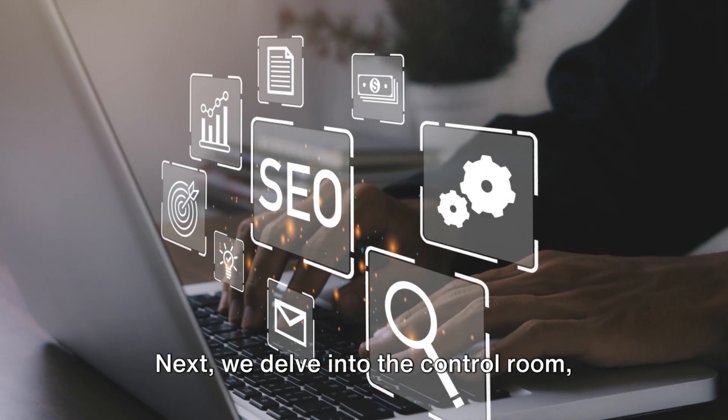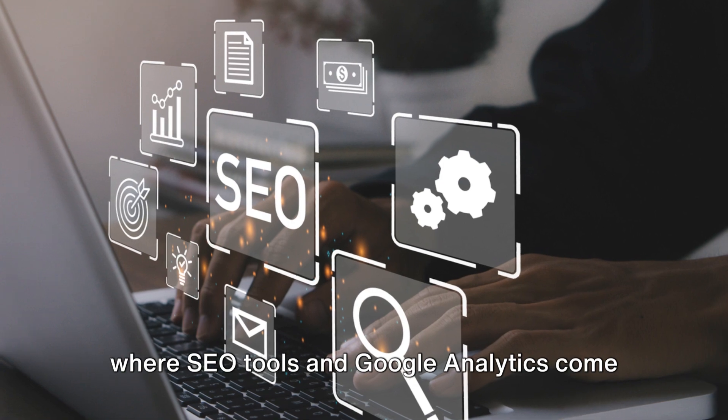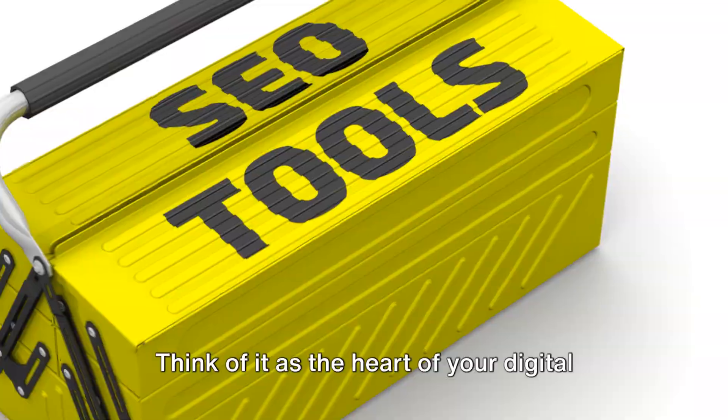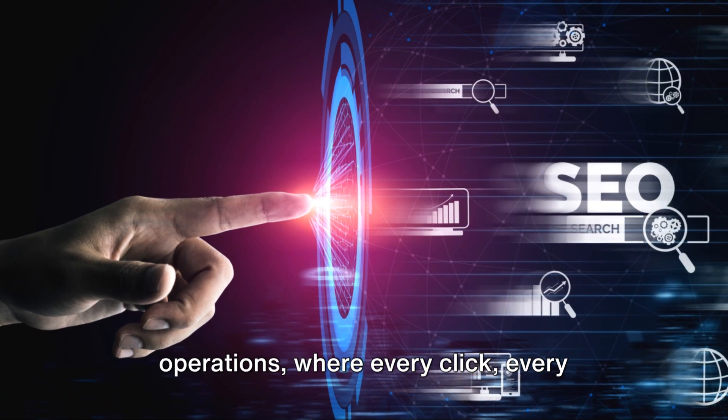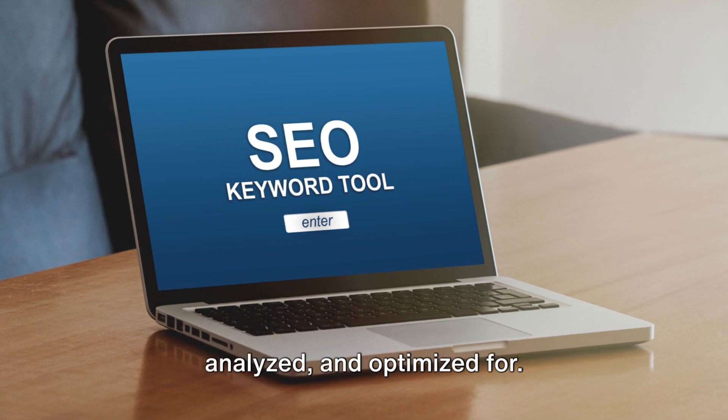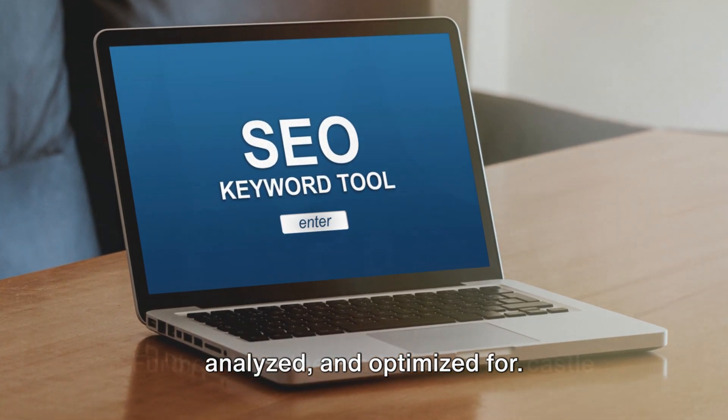Next, we delve into the control room, where SEO tools and Google Analytics come into play. Think of it as the heart of your digital operations, where every click, every visit, every conversion is measured, analyzed, and optimized for.